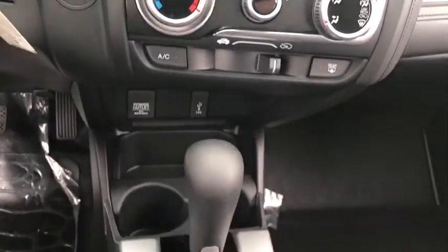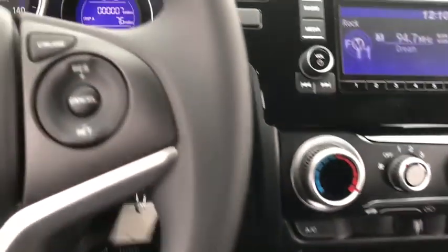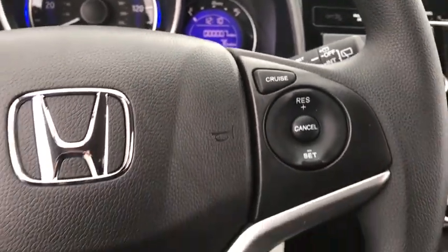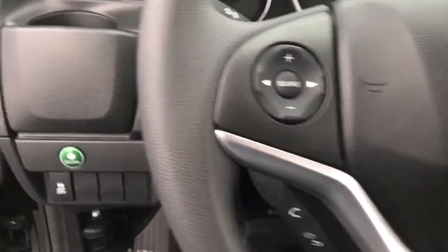AM FM stereo radio, front wheel drive, rear defrost, power door locks, MP3 player, trip computer, bucket seats, power windows, security system. This isn't just a vehicle, it's an experience, so stop in for a test drive today.